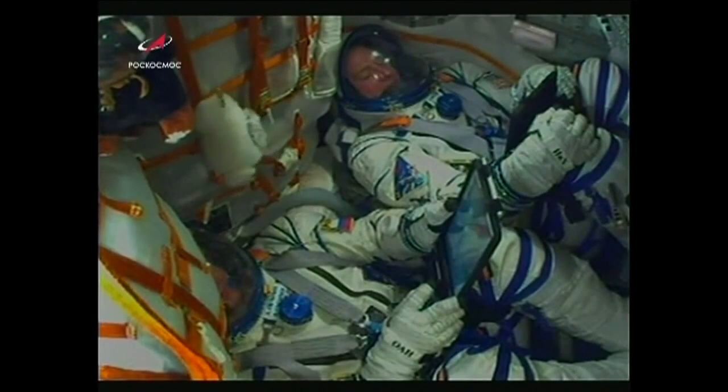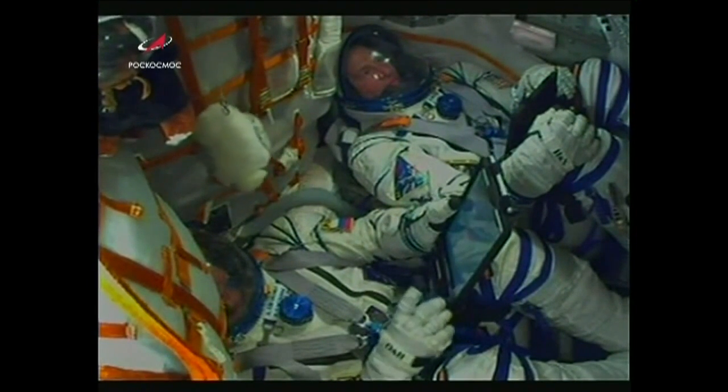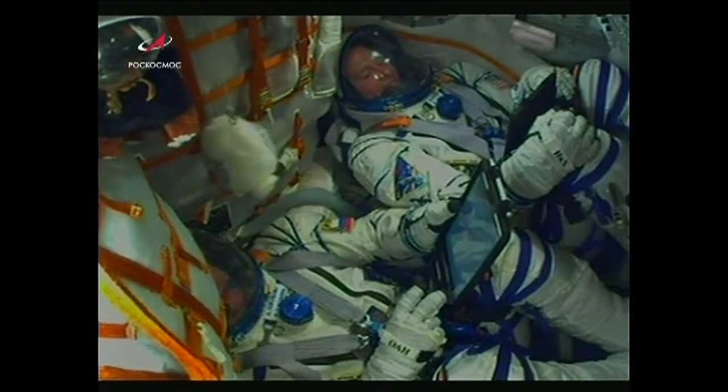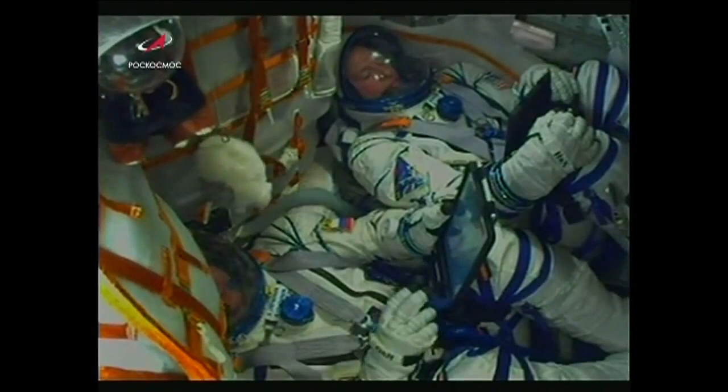View here of the crew inside the Soyuz now making their way to the International Space Station. Nick Haig at the top of the screen and Alexey Ovchinin at the bottom. Everything is well on board, the crew is feeling well. View here of the Soyuz making its way into space. Everything looking good, proceeding nominally.